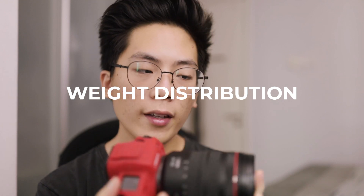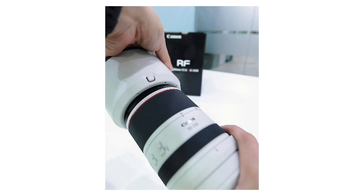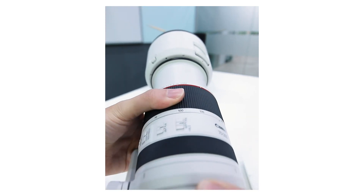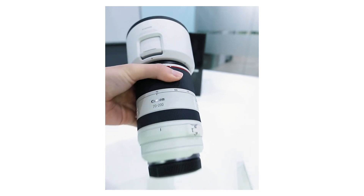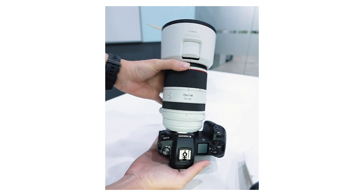I have a full review of the cover if you want to check it out — link in the description. In terms of ergonomics, especially with RF lenses, the camera feels very well balanced. Even the 70-200 doesn't feel front-heavy. However, if you put EF glass on with the adapter, it does cause some front-heaviness. Overall, I find this to be one of the best ergonomic mirrorless cameras in the market.